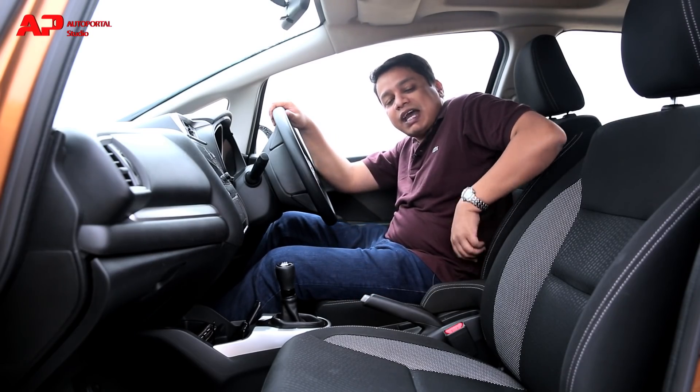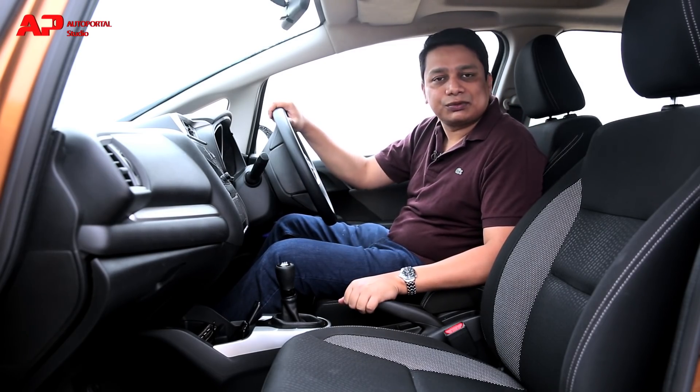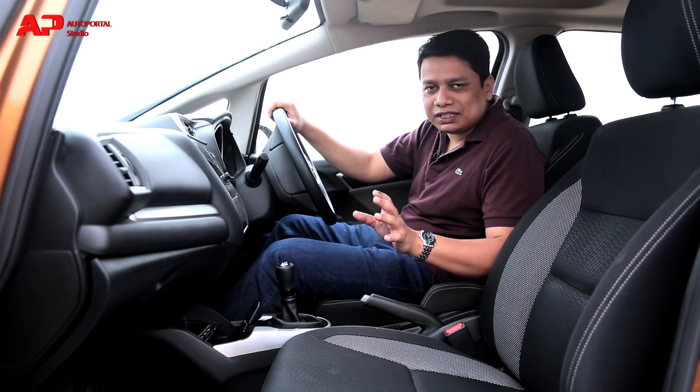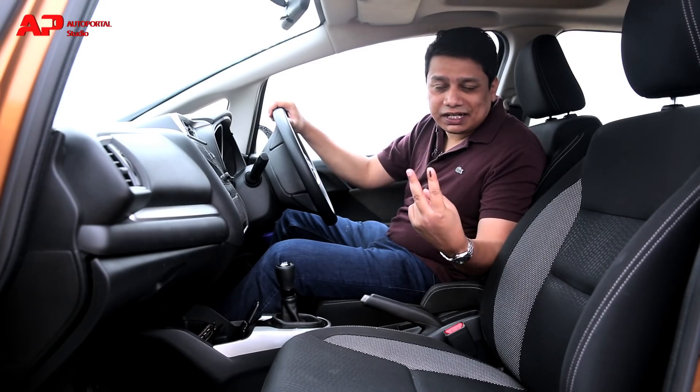These seats offer excellent under-thigh support, excellent support for your lower back, and even the side bolstering will hold you well if you decide to push the car around corners on roads up to Shimla. The front seats really are the best because of excellent cushioning as well as excellent support.